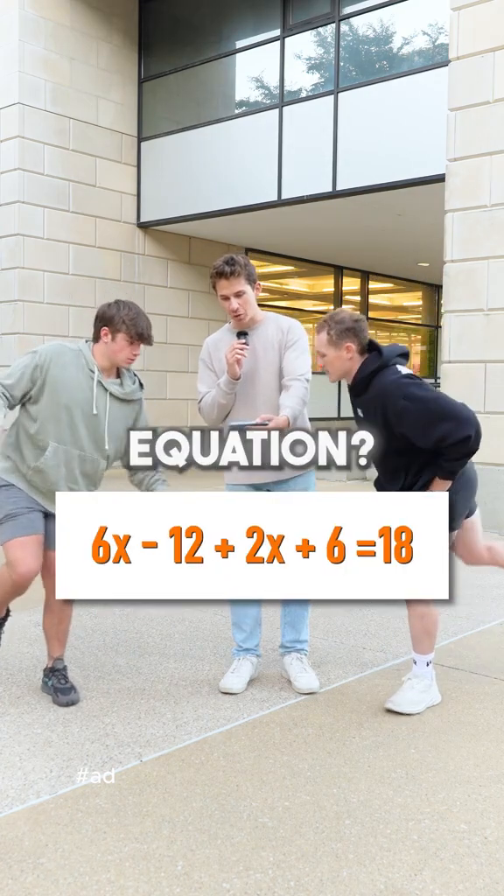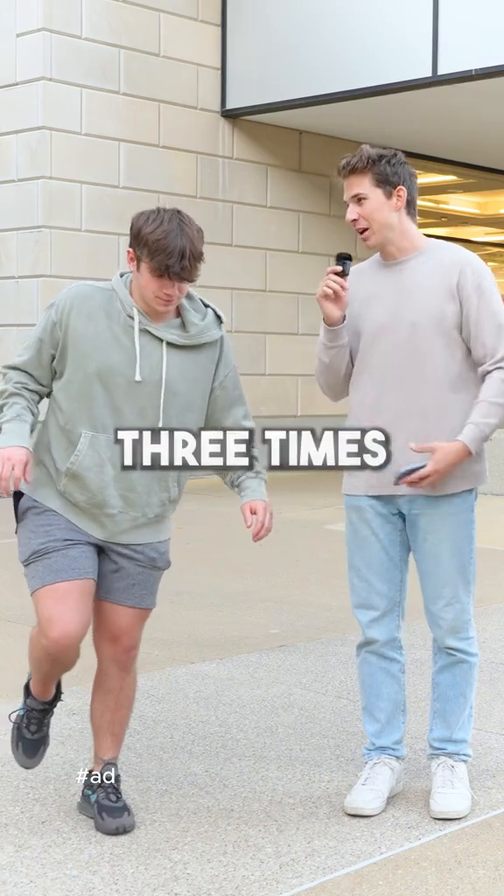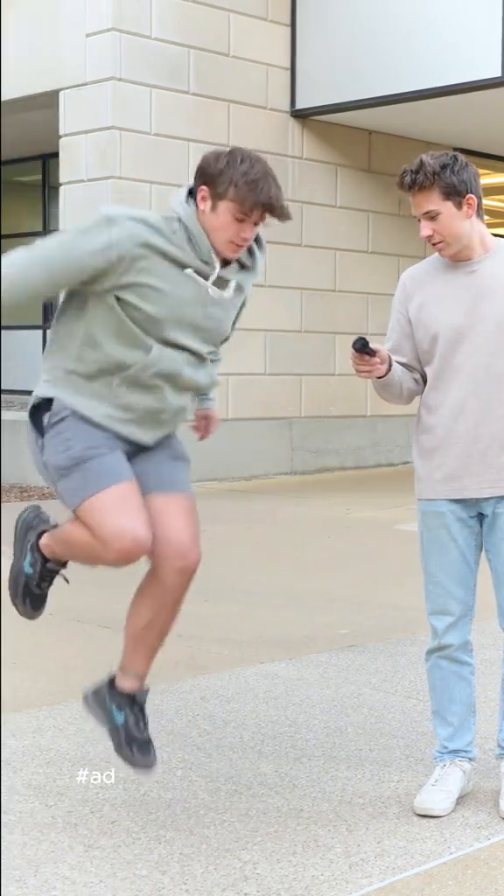Next part — what is the next step to solving this equation? Combine like terms. We almost fell there, are you okay? Yeah, I'm good. You have to hop three times again — he got it. One, two, three.